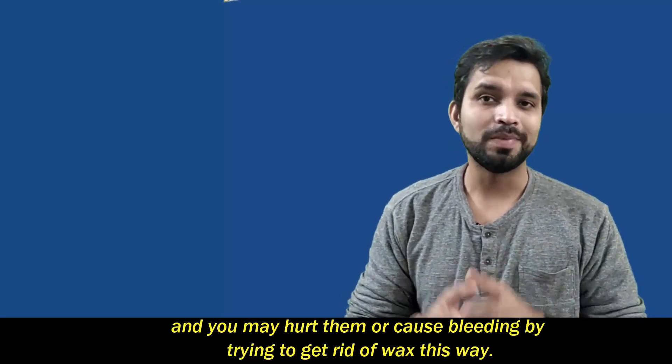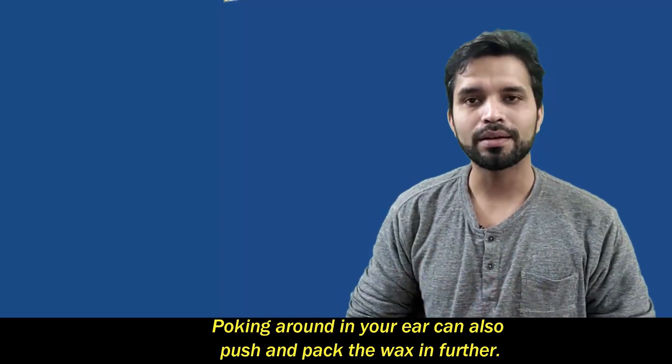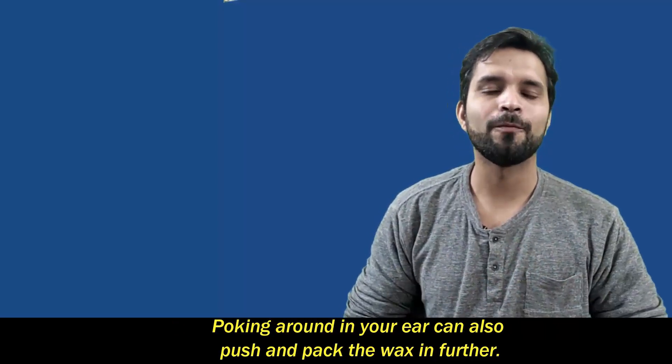Your ear canal and eardrum are very delicate, and you may hurt them or cause bleeding by trying to get rid of wax this way. Poking around in your ear can also push and pack the wax in further.